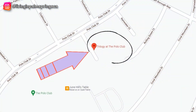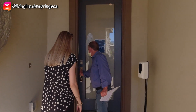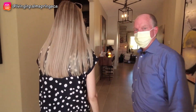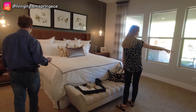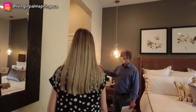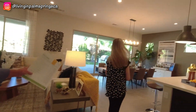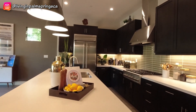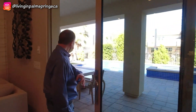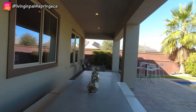Now let's head over to Trilogy at the Polo Club in Indio. Just a reminder that we're touring these homes during COVID times and the builder, Shea Homes, has asked us to wear masks during the tour. Let's take a look at the Liberty model, which is the largest model in the Freedom 2 collection. The Liberty is 2,367 square feet with three bedrooms and three baths. This home also has a two and a half car garage, with the half space usually used as a golf cart garage. It has high ceilings and tile flooring, a nice open floor plan, and off the kitchen and living area is a really nice outdoor space.